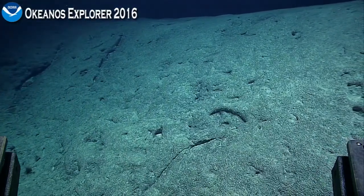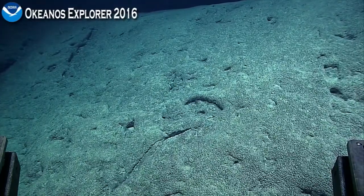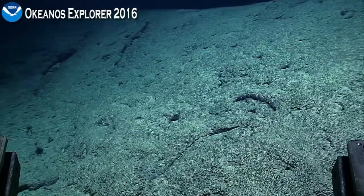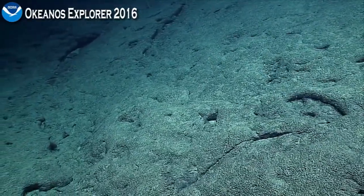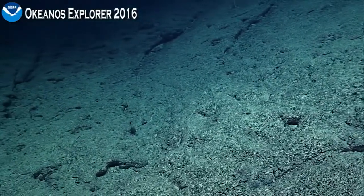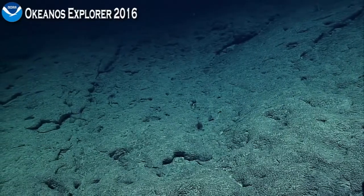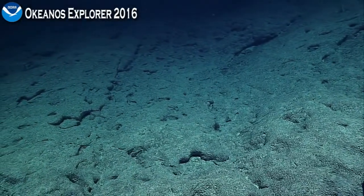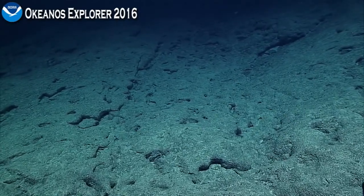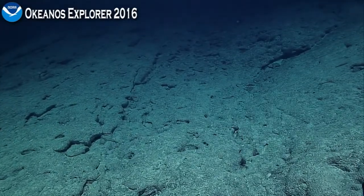Looking good, Nick. Good copy. Not much here. There's a little white sphere in the far distance up ahead. When we get up there we've got to let the ship catch up a little bit. Good copy, bridge.